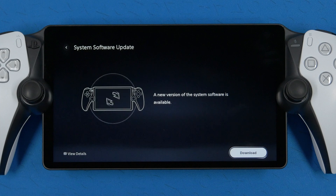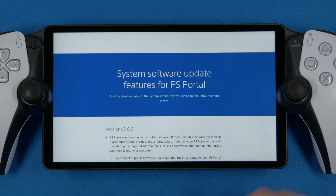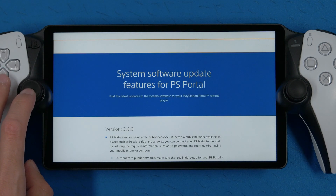Oddly enough, the Portal actually does have its own internal browser. You can actually see it when they put out an update and you view the patch notes — it opens a little browser window. But there are no URLs on that page to access or ways to open that browser besides that.